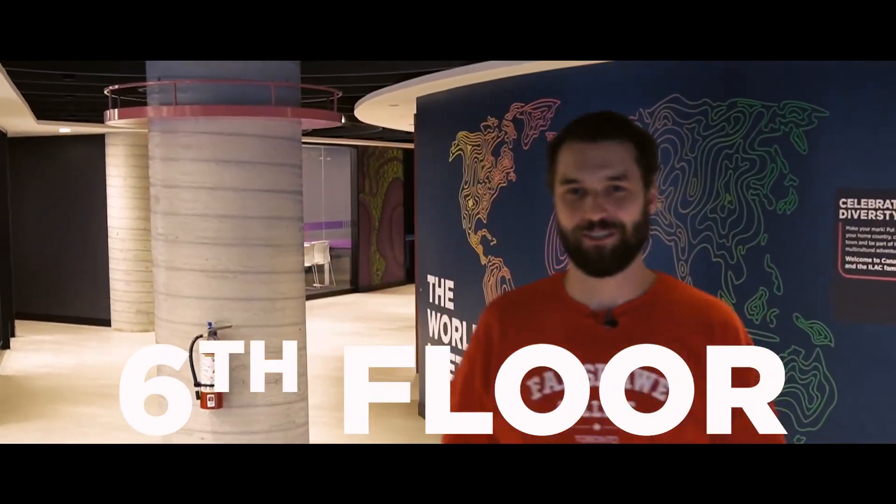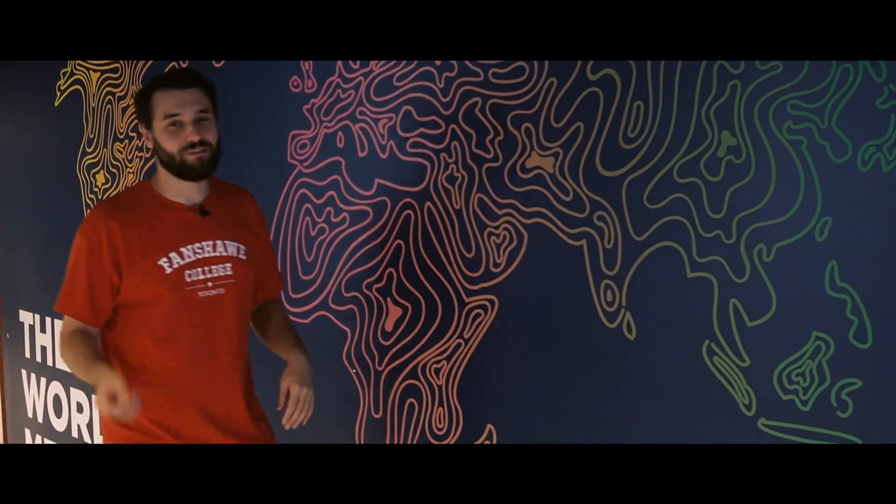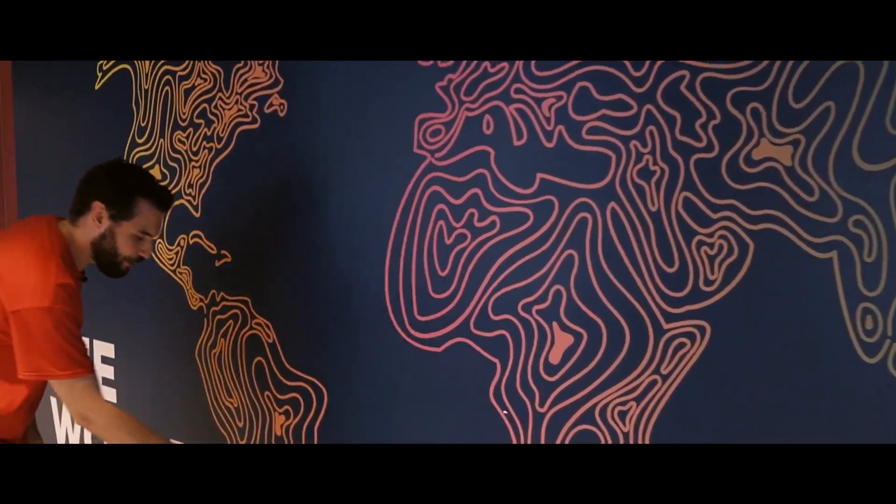Welcome to the sixth floor. This is another area we have for students. Did you know that Fanshawe Toronto at ILAC welcomes students from all over the globe? That's why we have this wall in here — so don't forget to leave a mark and let us know where you're from.